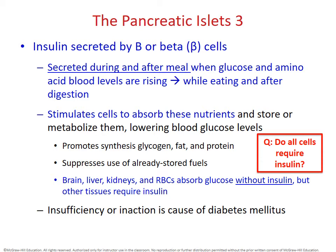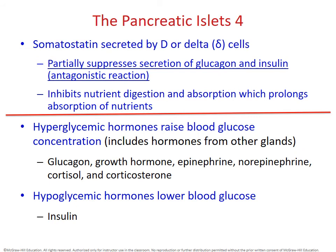Do all cells require insulin? The answer is no. The brain, liver, kidneys, and red blood cells are able to absorb glucose all by themselves. All remaining cells in the body do need insulin to link glucose from the outside to the inside of the cell. If there is an issue with that insulin and glucose transport, that will lead us to diabetes, which we will be discussing in the next part of our lecture.